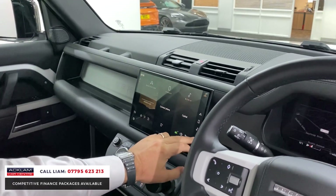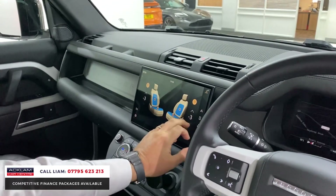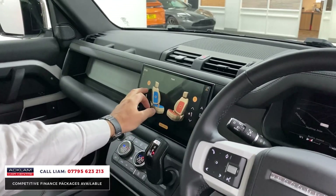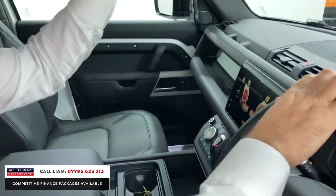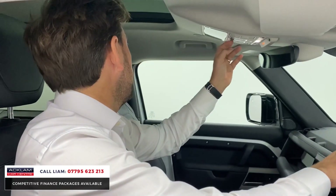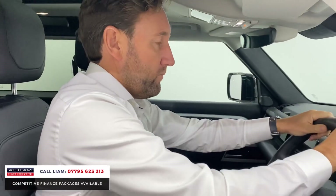Going into the seat settings, you can see you've got cooled seats — which we certainly don't want at the moment — and heated seats as well. There's also the sliding sunroof, which is a big one. You've got an internal blind, press the button, and that opens as a sliding roof.